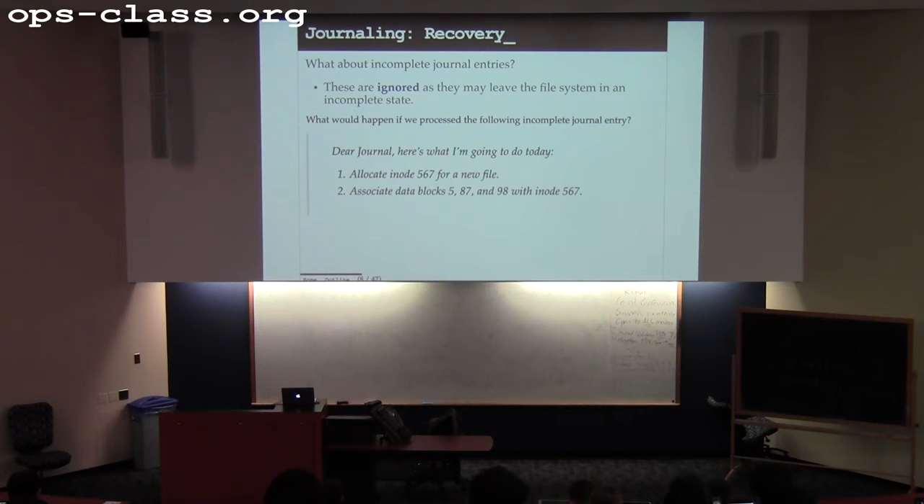If I got halfway through an operation, I would probably undo that journal entry and make sure those changes are not on disk, because otherwise I would leak some information. What if the file system crashes before it actually writes the journal entry? That's data loss — there's no way to get around that. If I was about to do something, and I didn't even get as far as writing the journal, that operation is going to be lost. But that's okay — the goal here is not to prevent all data loss after a crash. That is impossible. What is possible is to rapidly bring the file system into a consistent state so I can start up again.